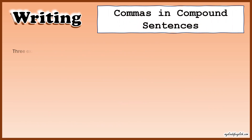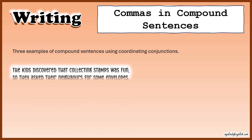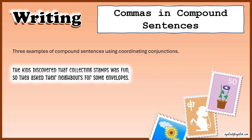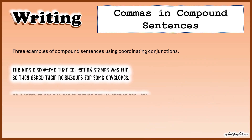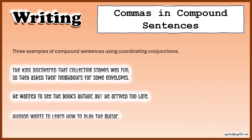Here are three examples of compound sentences using coordinating conjunctions. First: 'The kids discovered that collecting stamps was fun, so they asked their neighbors for some envelopes.' Second: 'He wanted to see the book's author, but he arrived too late.' Third: 'Hudson wants to learn how to play the guitar, and he is excited about his new lessons.'